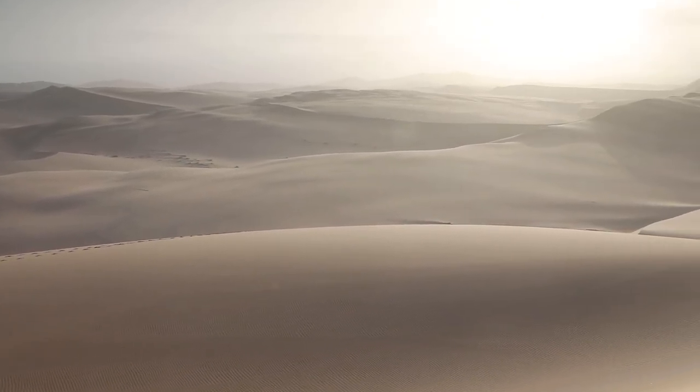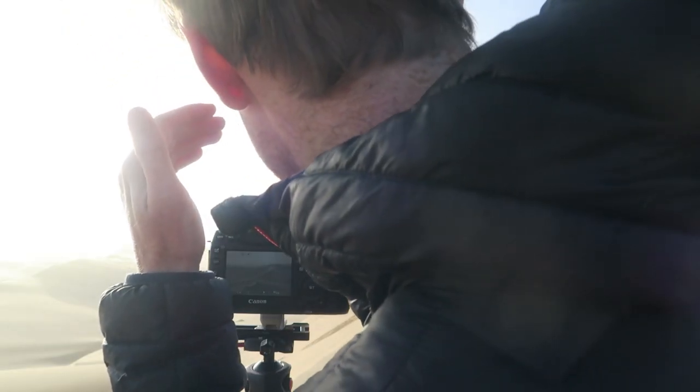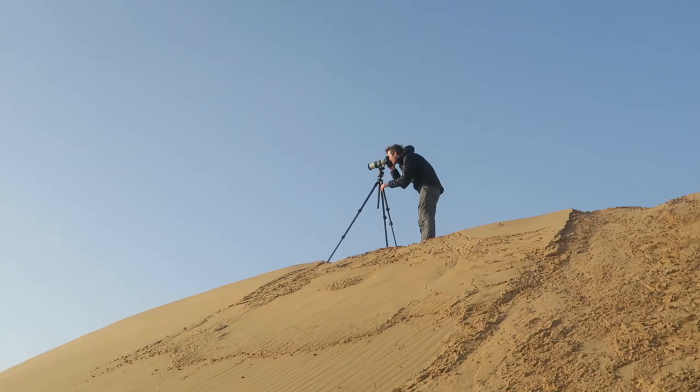There are miles and miles of dunes to explore. I'm just going to take this image at f11, shielded from the wind. The way the light plays off the landscape is phenomenal.